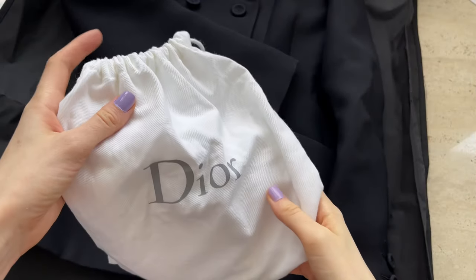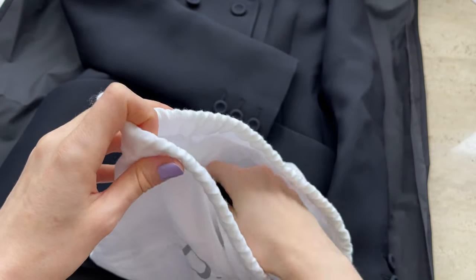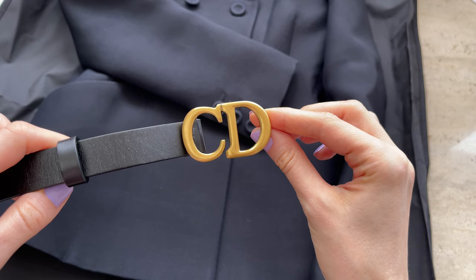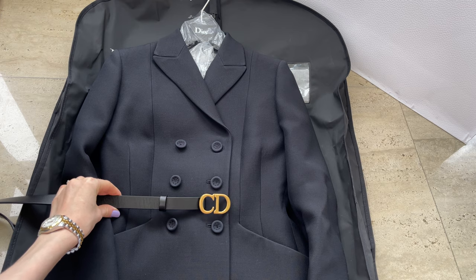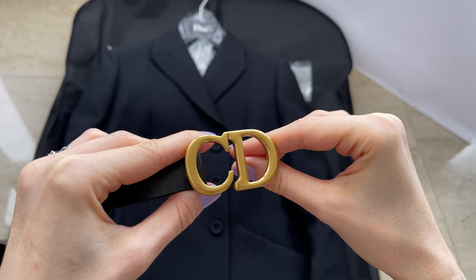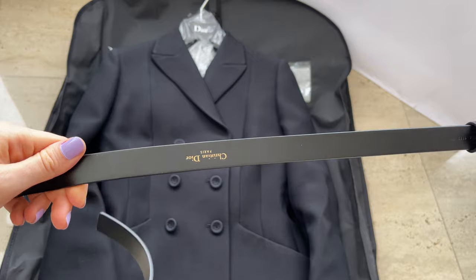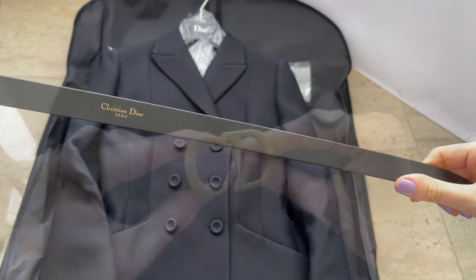Last year I also purchased this belt that I absolutely love. I think it's so flattering and I use it a lot — some of you asked me to review it. It's so feminine and flattering and it still looks like new. There are no scratches on the buckle; it's perfect. I think it's in the smallest size — extra small. I highly recommend it.